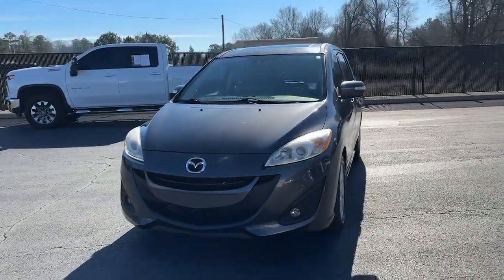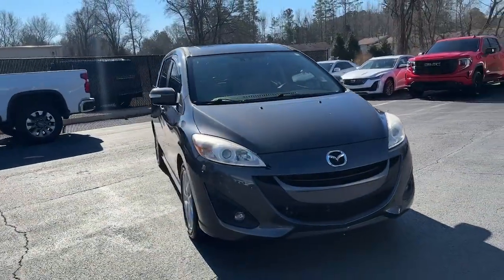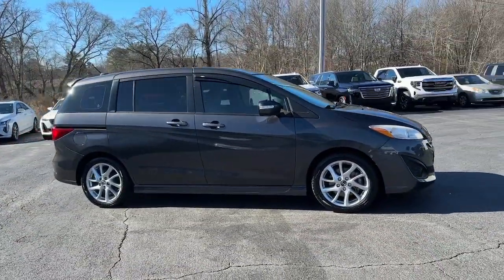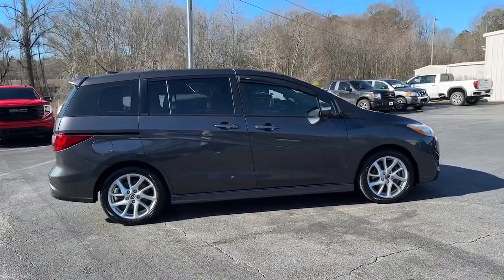This could be the car for you. The 2015 Mazda Mazda 5. This vehicle is an outstanding buy with fewer than 60,000 miles on the odometer.